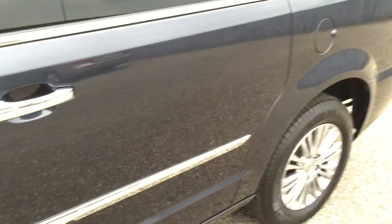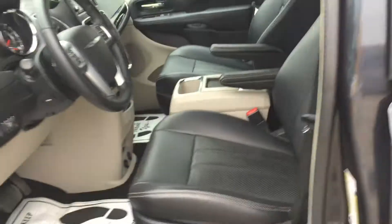Lots of chrome, really luxurious looking. It's like brand new — it's only got 12,000 miles.